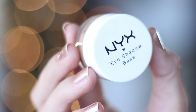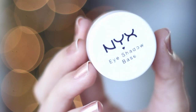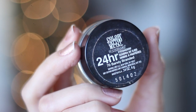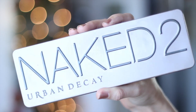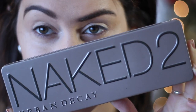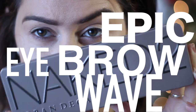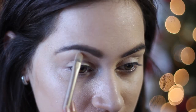I'm starting off with an eyeshadow base from NYX Cosmetics, and then after that I'm going to grab this shadow from Maybelline — this is in the shade Fairly Branded. I'm sticking both of those all over my lids, and then I've grabbed my Naked 2 palette.